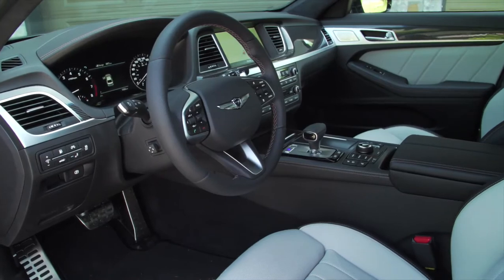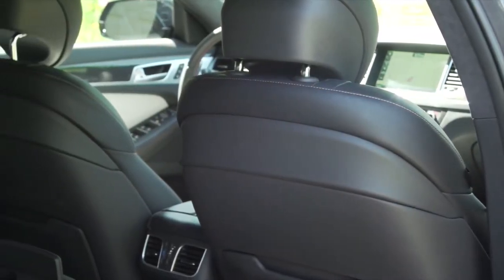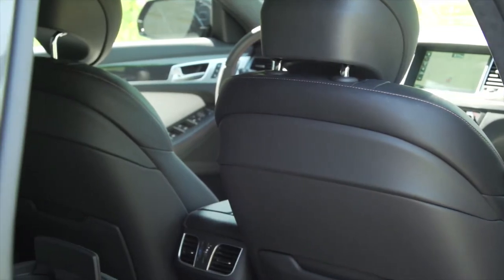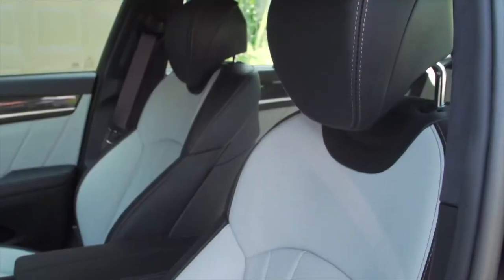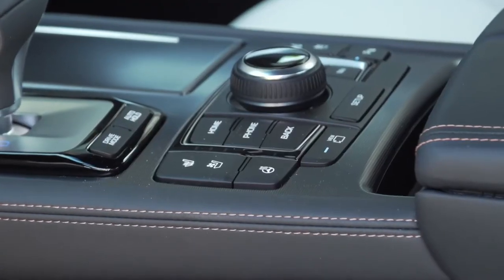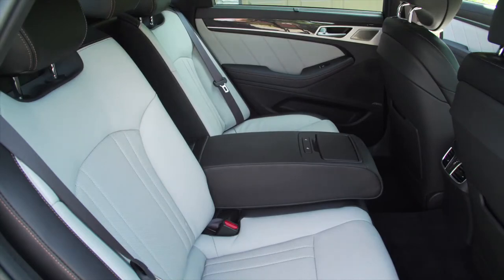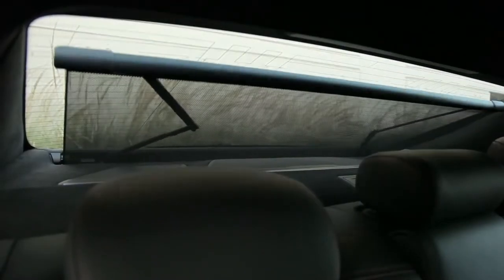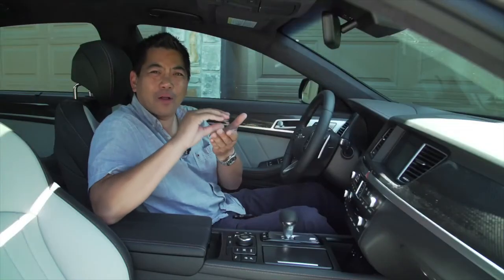This also comes with wireless charging if your device supports that. Then we come to the seats. On the driver's side, 16-way power seats. On the passenger side, 12-way power seats with very nice bolstering. They're Nappa leather and they're heated and ventilated as well. Onto the back, you get executive-like heated seats in that Nappa leather — you really do get a VIP type of feeling being in this car. Even the carpet is a nice high-density pile.